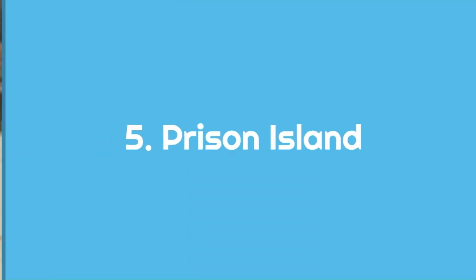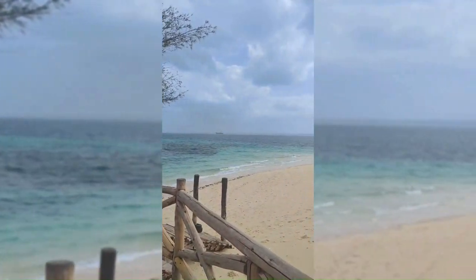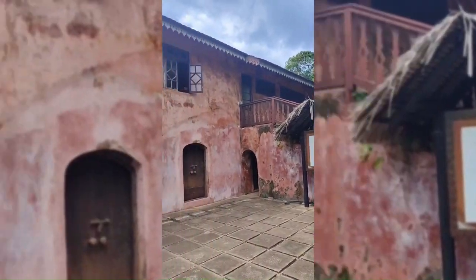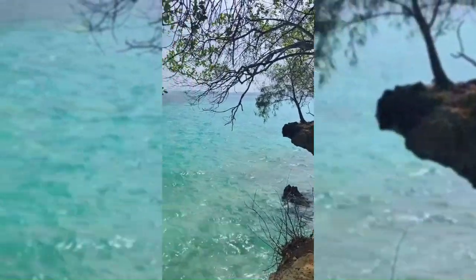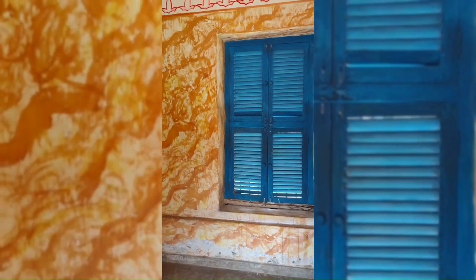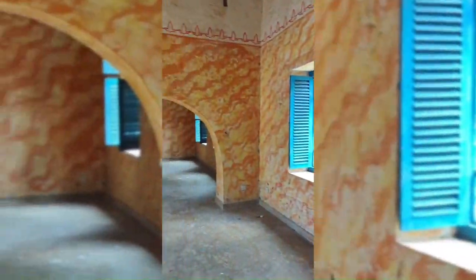Number 5: Prison Island. As the name suggests, this island used to be a prison. In 1893, the island was bought by a man named Lloyd Matthews, who was the British minister of Zanzibar at the time. He's the one who initially built the prison complex on the island, and you can still see his house there as well. However, it never ended up being used as a prison and instead it was used as a quarantine facility. Later on in the 1960s, the same building was turned into a restaurant for tourists, which is why the inside is very bright and colourful, but it was definitely not like this back in the day.